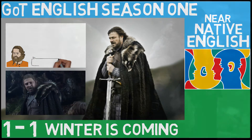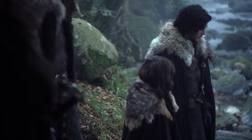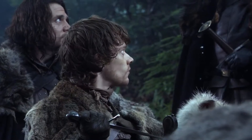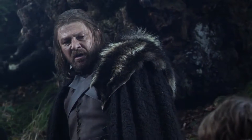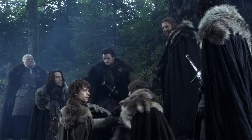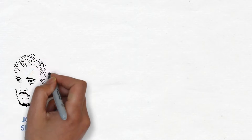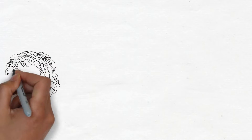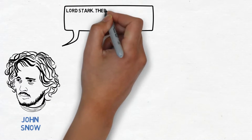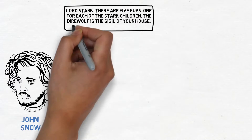In this scene, the Stark family comes across a dead elk and a direwolf mother — it seems they had a fight and both ended up dead. There are five visible direwolf pups left to defend themselves. Then Jon Snow says: 'Lord Stark, there are five pups, one for each of the Stark children. The direwolf is the sigil of your house. They were meant to have them.'